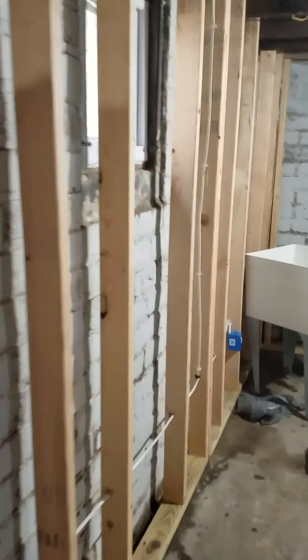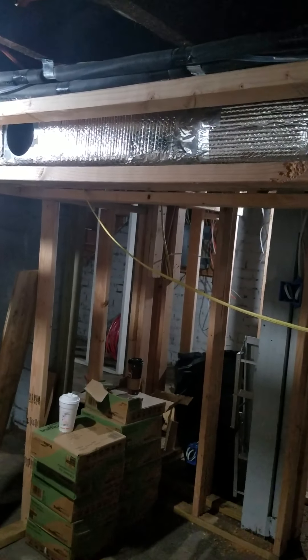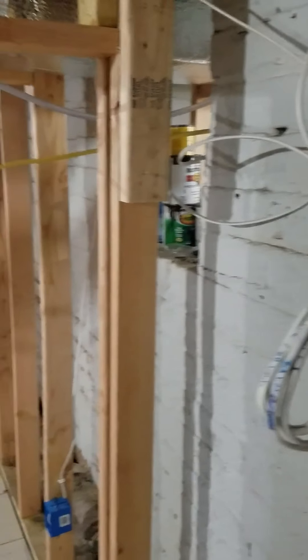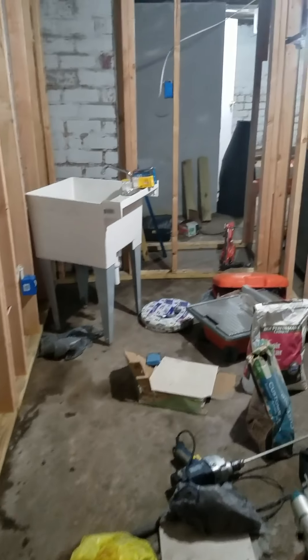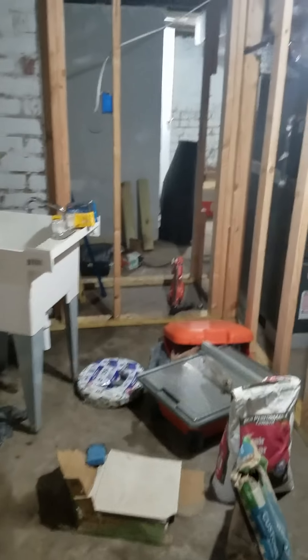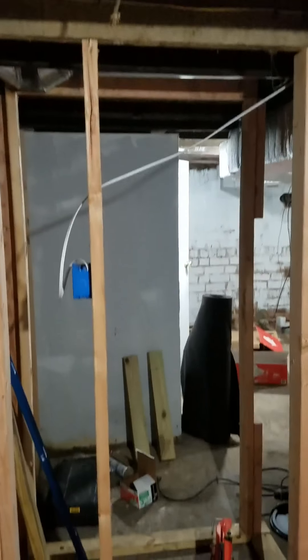What we did here is obviously frame out the walls. You can see there's an HVAC trunk here which will be closed in. Right here in the middle is a separation — as you can see it goes right into the other room. So if you come in from the laundry side, this will be the bedroom; the sink and all my tools will be gone. Back here will be the closet — nice little area.